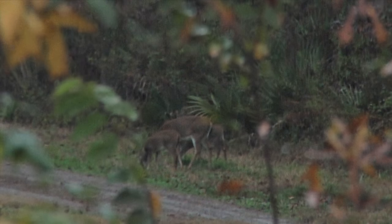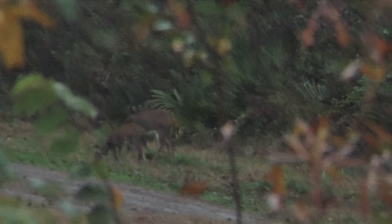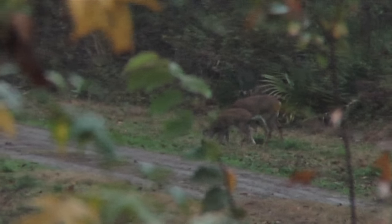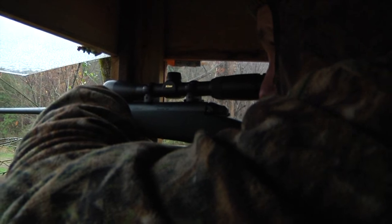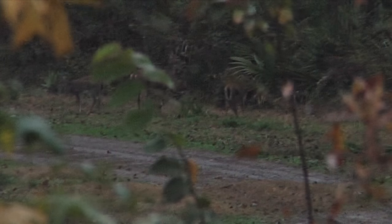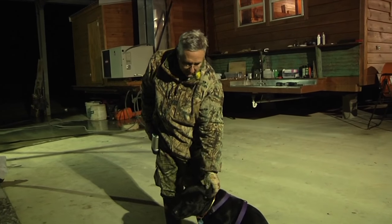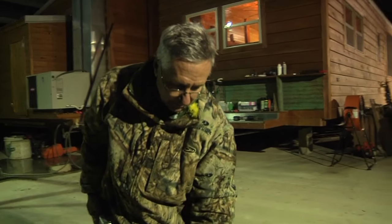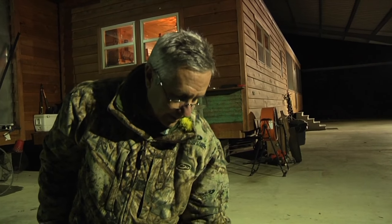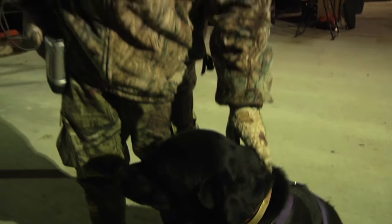Going in the woods. So what we're going to do now is take the dog and see if we can find the deer. It's pretty wet so the blood — we couldn't find the blood — but if the deer is in the briars where we couldn't go, the dog can go there and the dog certainly will get a whiff of it if it's in there. So we're going to go find out.